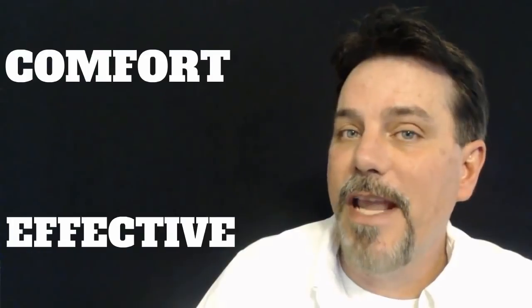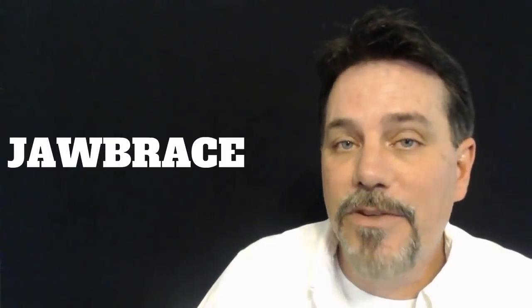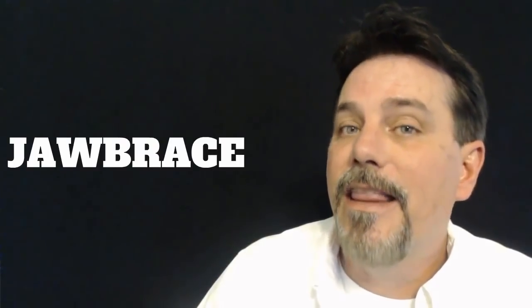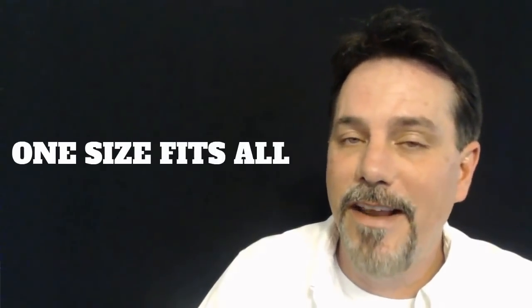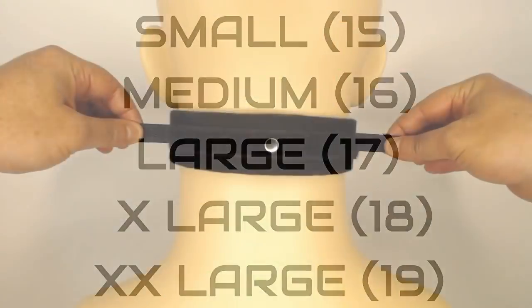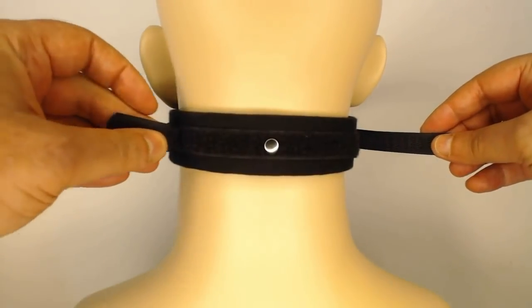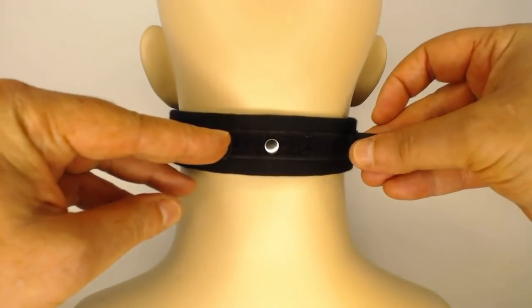The jaw brace takes the best of both worlds and combines them into one snoring solution — the comfort of a snore strap and the effectiveness of a mouthpiece. And besides, who likes those one-size-fits-all products anyway? The jaw brace comes in five different sizes depending on your individual neck size, and every jaw brace comes with two fully adjustable Velcro straps that let you dial in a custom fit that's right for you.